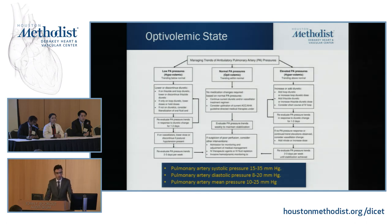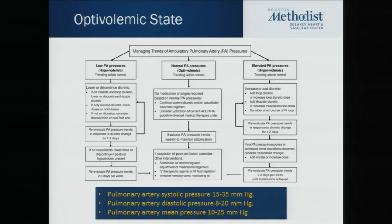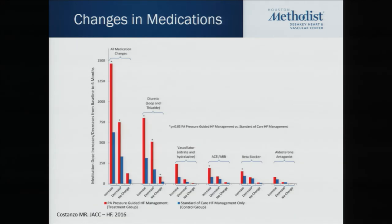There's a concept called Optivolemic, which was used in the trial. You use the PA diastolic, mean, and systolic pressures to guide medical therapy. If you have high filling pressures, you start by adding oral or IV diuretics. If pressures remain elevated after reassessing for a week, you can add afterload reduction like nitrate or hydralazine. In the trial, changes in medication included loop diuretics, vasodilator therapy — nitrate and hydralazine — and also ACE inhibitors, ARBs, and beta-blockers were uptitrated more often in the sensor-guided group.